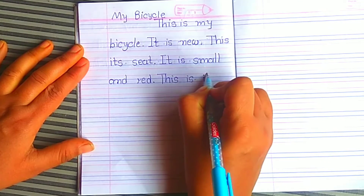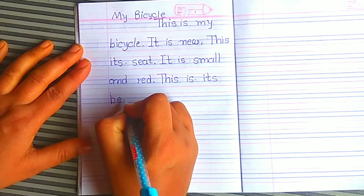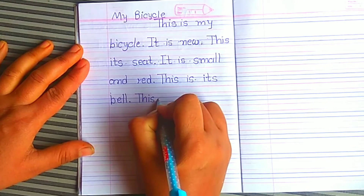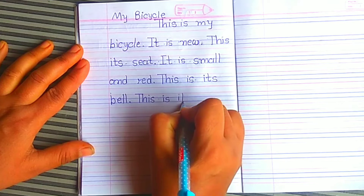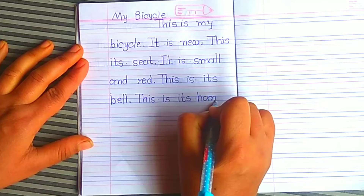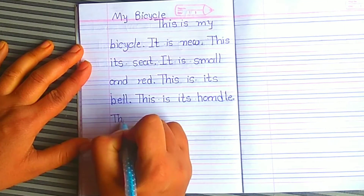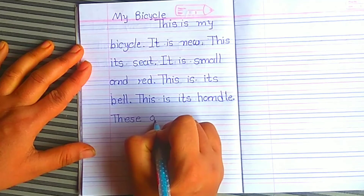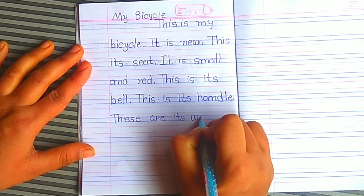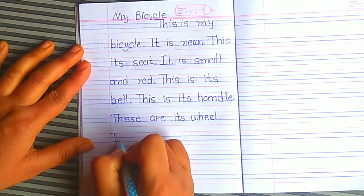This is its handle. Similarly, this is its wheel.